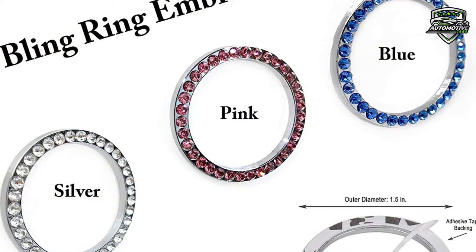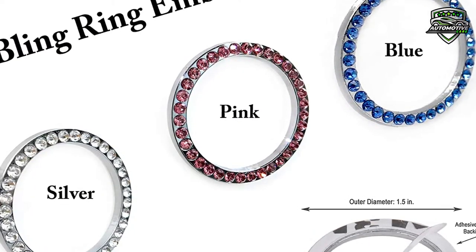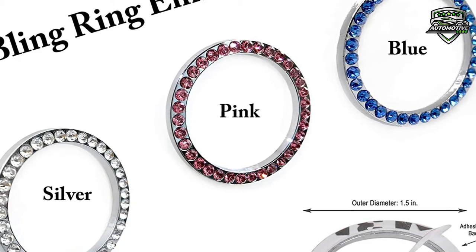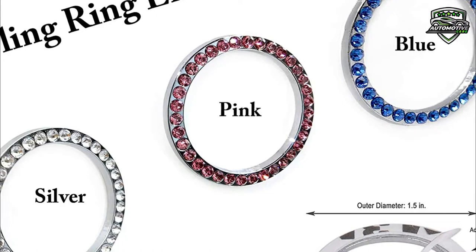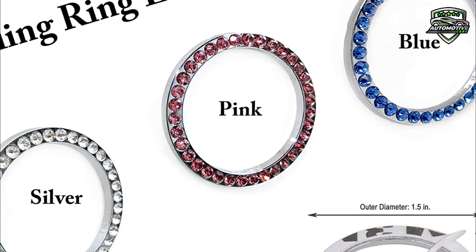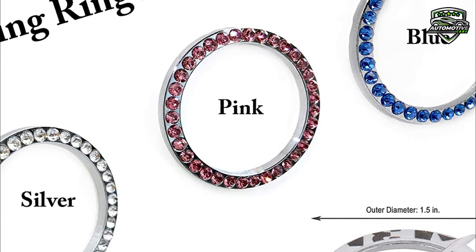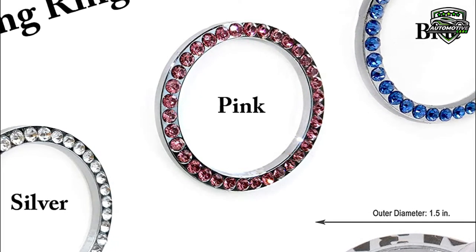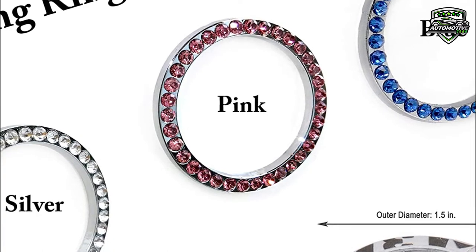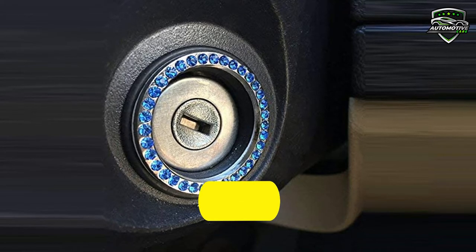It comes with three different colors. This ring is very easy to apply on the car. This car ring is bedded with brilliant crystals and zinc alloy essence, and includes secure adhesive backing for application. You just have to peel and stick with the included adhesive backing. This package includes one bling ring emblem, one adhesive tape, and an easy instructions booklet. Thanks for watching, and that's all for now.